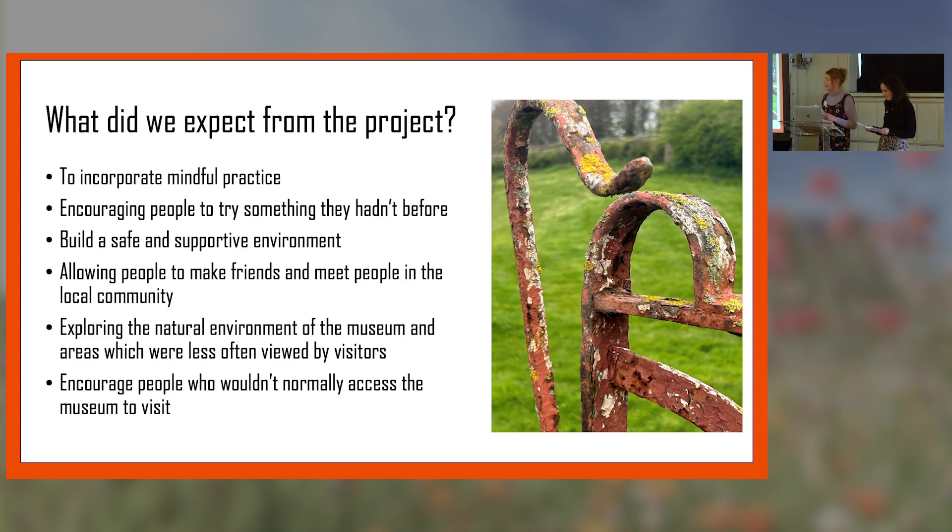We wanted to build a safe and supportive environment — that's the most important thing we try to do in any group we run — to make people feel like they're in a space they know, with people they know, seeing the same people every week. A lot of people we've worked with have spoken about feeling quite isolated, especially after a diagnosis, so we really wanted people to be able to make connections with each other and meet people in the local community they might not normally encounter.